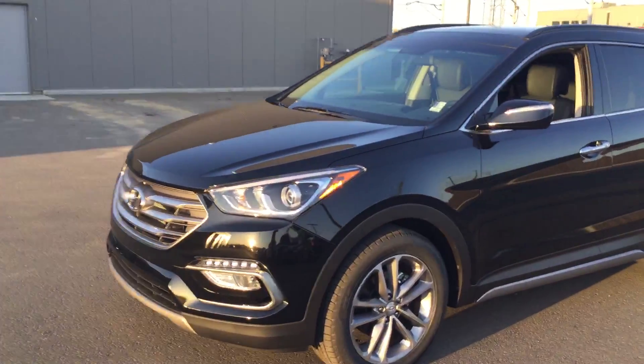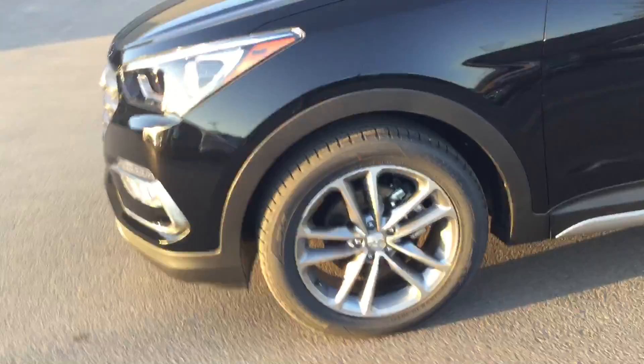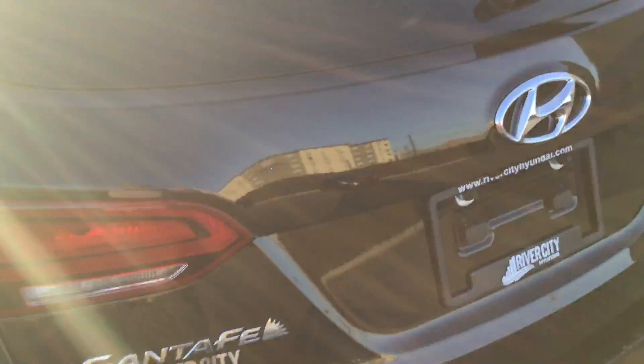Hey man, how are you? So this is our 2018 Santa Fe. There's the rims, the side — it's a nice black color because you guys preferred that color.